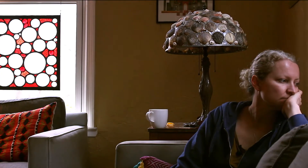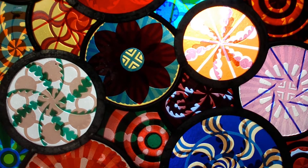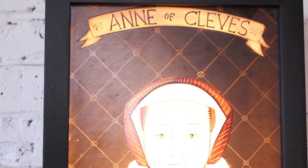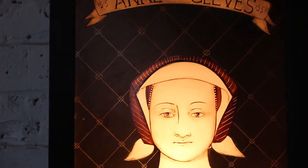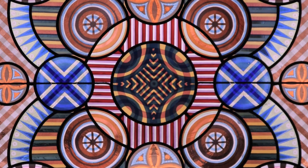My name is Kate Gockenheimer and I'm a stained glass artist. I've always been attracted to things that look like they took a long time — detail and hard work. I think that's sort of the thread that goes through the things that I've made.